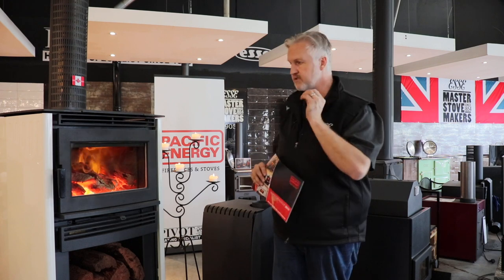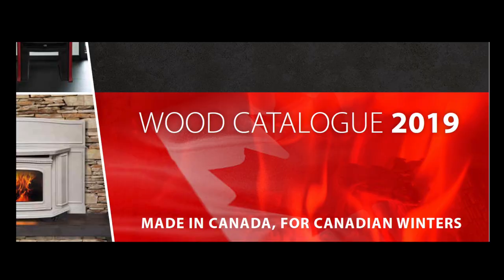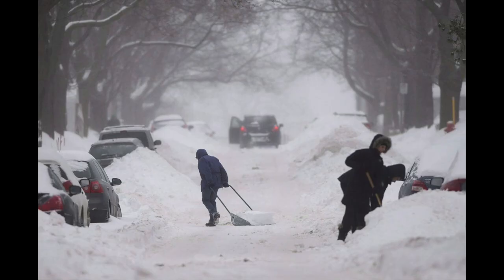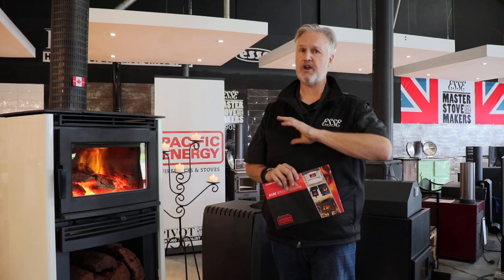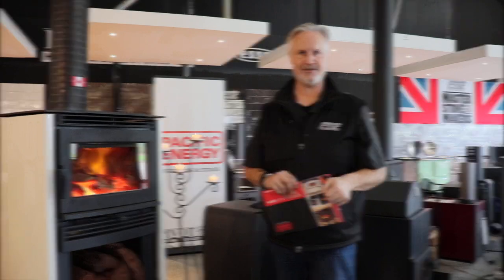It's going to help you show customers the value and the quality of the Pacific Energy range of wood heaters. On the front cover we've now highlighted something I believe has got a massive amount of value. These heaters are made in Canada for Canadian winters. Pacific Energy is 100% made in Canada in an area which is so cold. When you're selling a Pacific Energy heater, the quality and the technology behind this heater is designed for the coldest and worst environments, so no matter where you are in Australia, these heaters are going to perform in the coldest and worst areas you can sell them into.